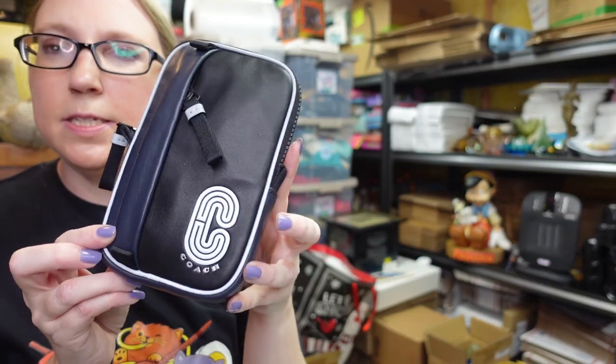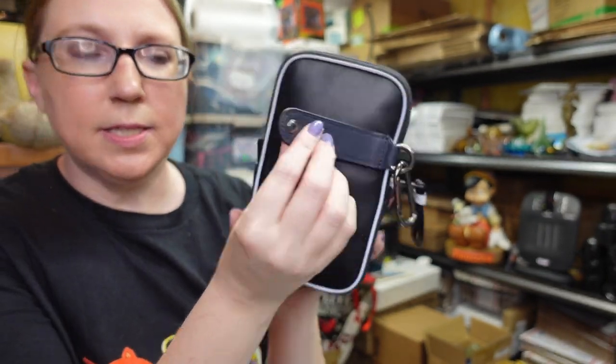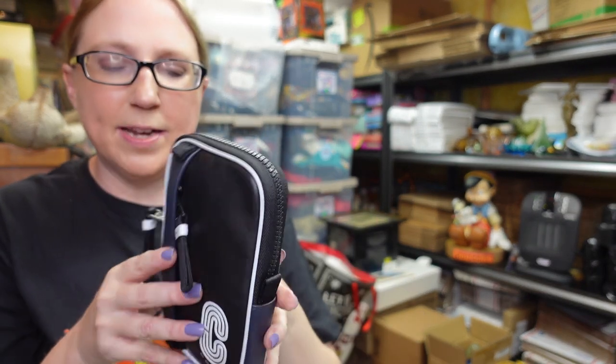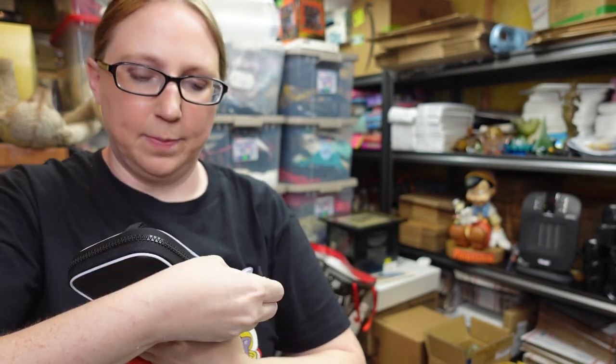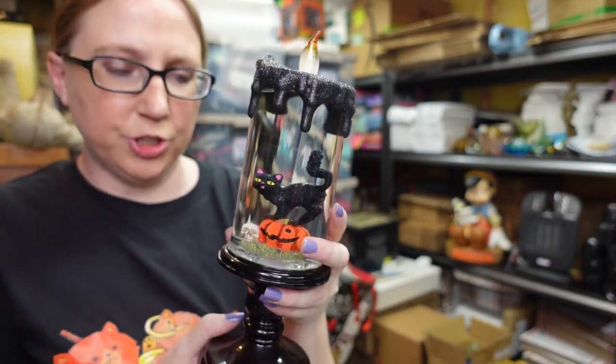This also came from a yard sale. This is a Coach item, kind of like a fanny pack. There are two buttons on the back and you loop it around a belt loop on your jeans to wear hands-free. It's really nice leather — I don't think they ever actually used it. It still has the paper inside and there's a dust bag in there as well. Perfect for traveling. I think I paid $20 for this at the yard sale, and I have it listed as a buy it now for $79.99.